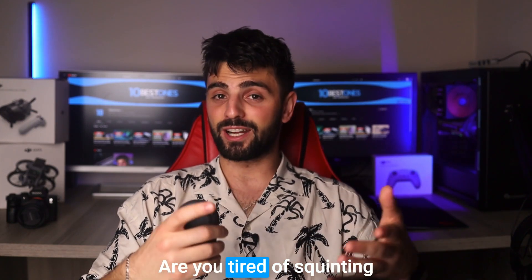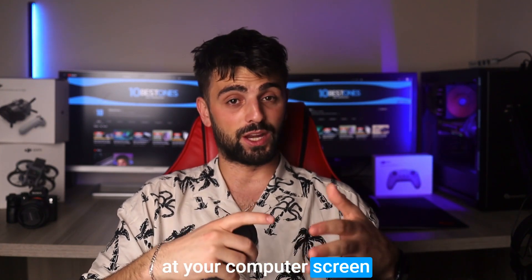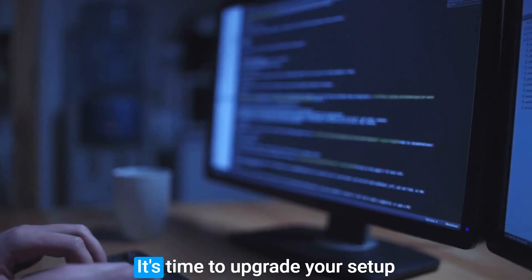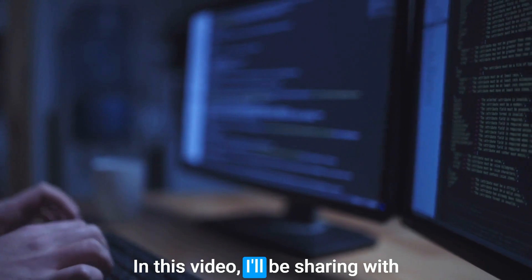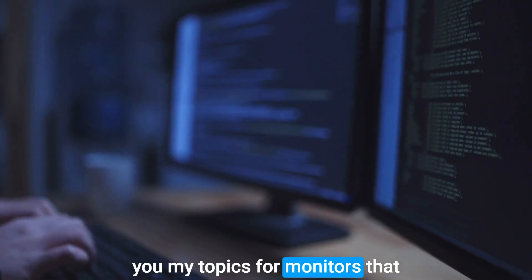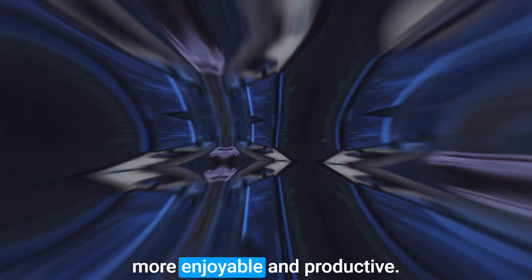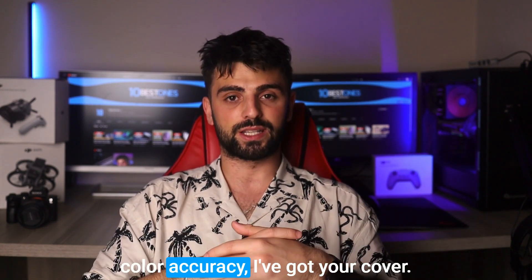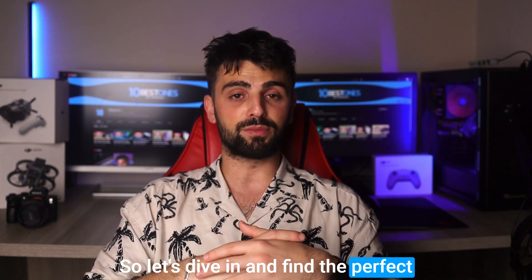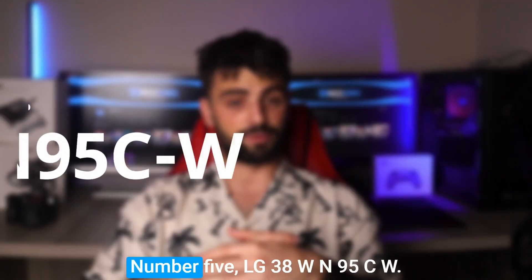Hey there fellow coders! Are you tired of squinting at your computer screen while working on your code? It's time to upgrade your setup with the best monitor for coding. In this video, I'll be sharing with you my top picks for monitors that will make your coding experience more enjoyable and productive — from screen size to resolution and color accuracy. So let's dive in and find the perfect monitor for your coding needs.